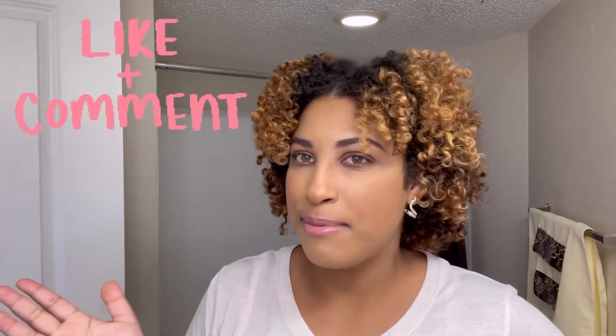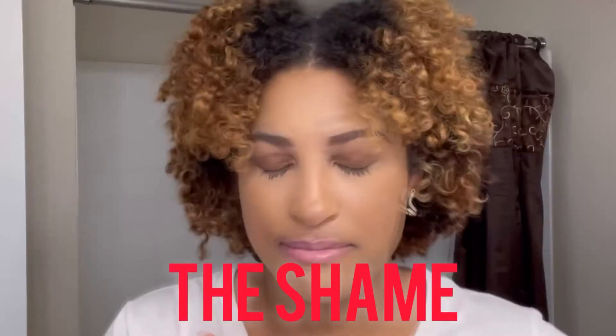Let me know you actually like my content — hit the like button down below and also comment. Talk to me, I be lonely. It's COVID, we're in a pandemic, I don't get to see nobody. So go ahead and comment down below.